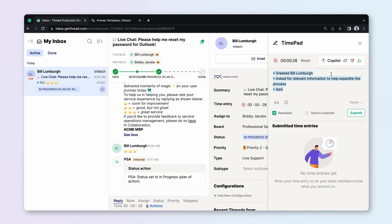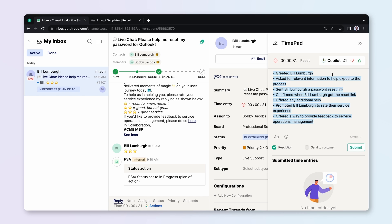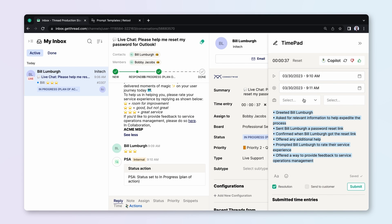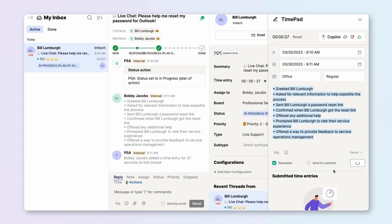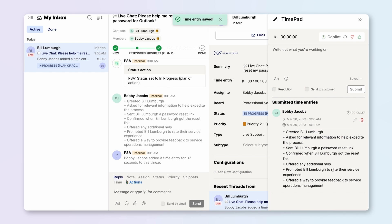Simultaneously, ChatGPT can also use this conversational data to reference how long the technician spent on the issue. When the technician is ready to log their time, their entry is generated automatically with the click of a button. Technicians accept the time entries generated by ChatGPT as accurate over 80% of the time, and each technician uses this powerful automation for over 300 time entries per month.